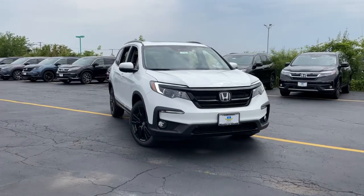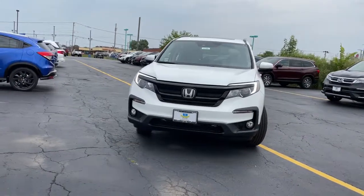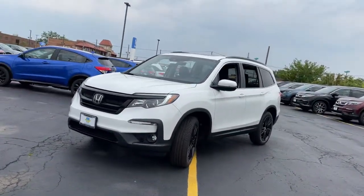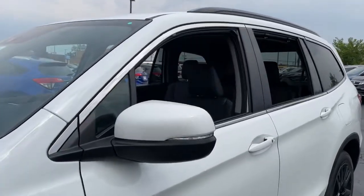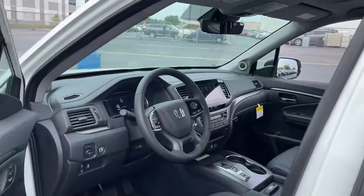Picture yourself in the 2021 Honda Pilot. Give in to your craving for an SUV that's both rugged and refined. This Pilot is versatile, spacious, and designed for all-weather adventure as well as comfortable cruising. With all-wheel drive and advanced safety technology, this is the family-friendly SUV you've been waiting for.